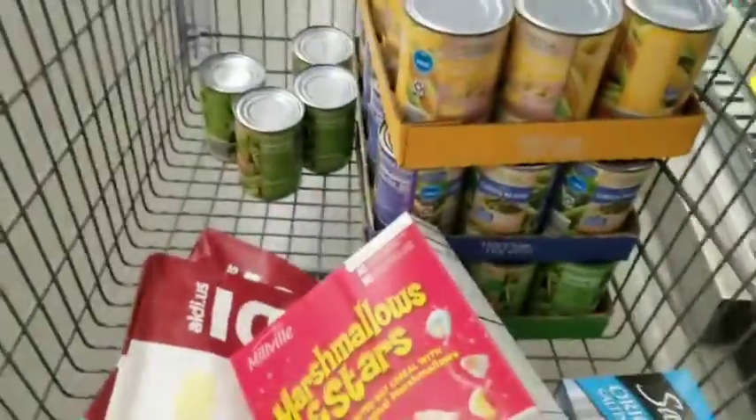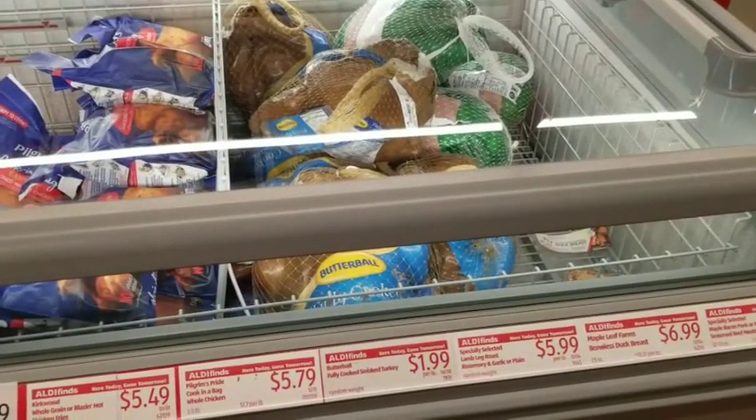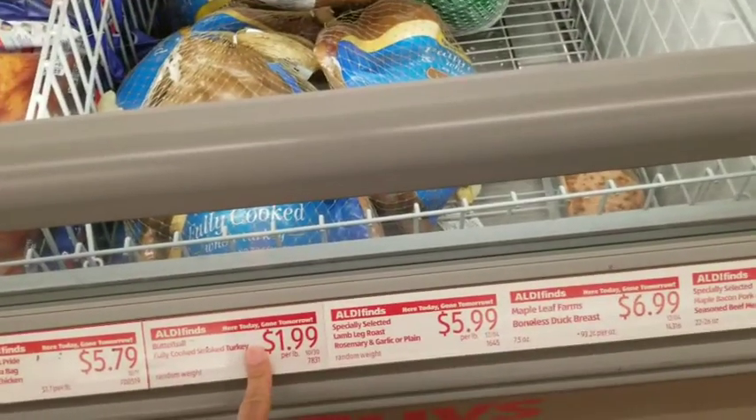Chicken thighs are 99 cents — trying not to get caught filming. Bacon is $2.89. Eggs were 59 cents a dozen. They always have cool little stuff — especially around holidays they have gadgets and things you can buy. Oh wow, they have a generator! A 2,000-watt portable inverter generator for $319, only 59 decibels, comes with a three-year warranty — a great prep item. Also small fully-cooked turkeys at $1.99 a pound.